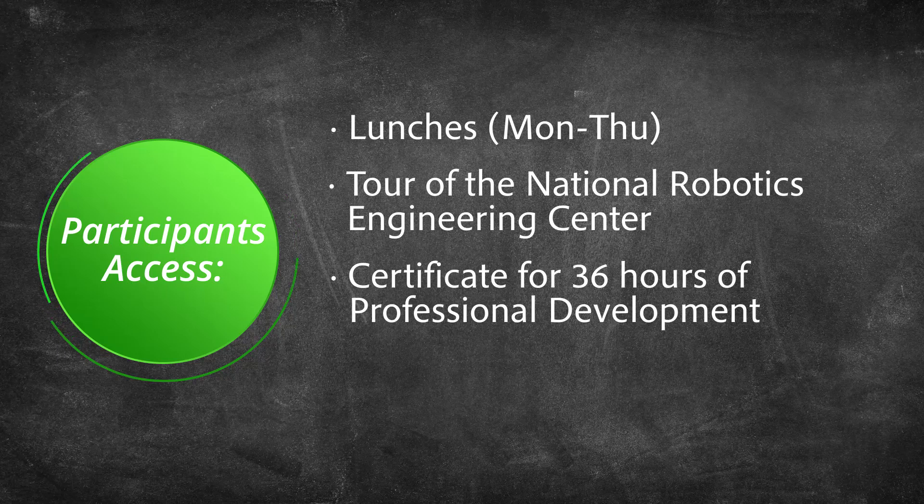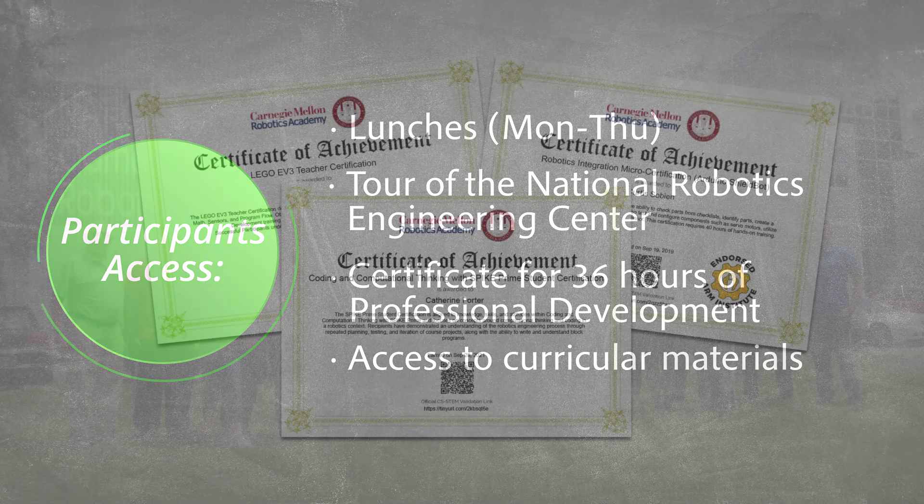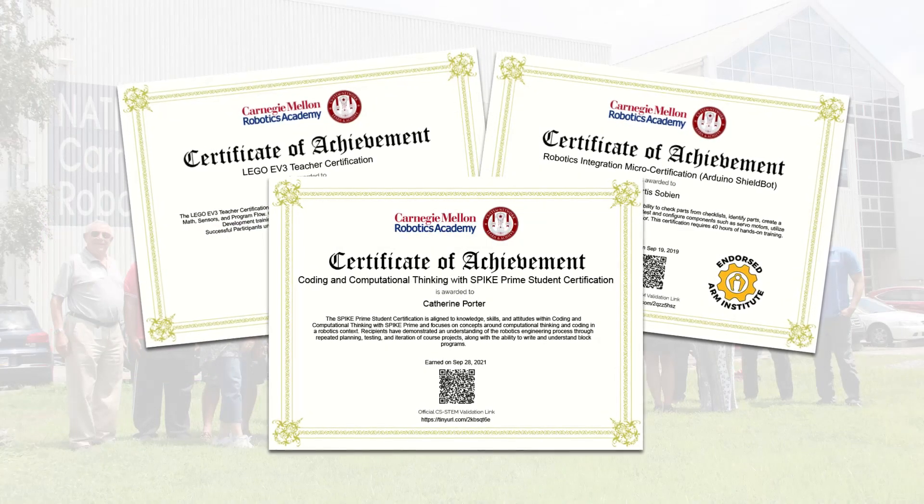Educators also leave with access to curricular materials, presentations, program solutions, and other resources, as well as the opportunity to culminate their training by becoming a Carnegie Mellon Robotics Academy certified instructor.